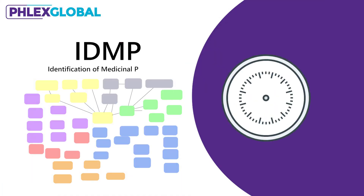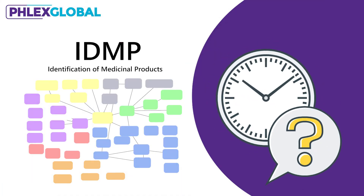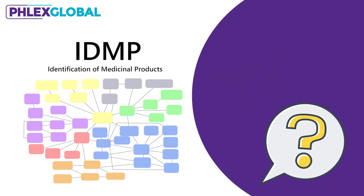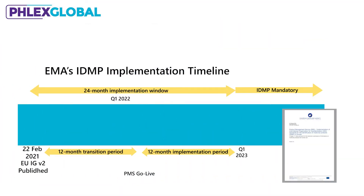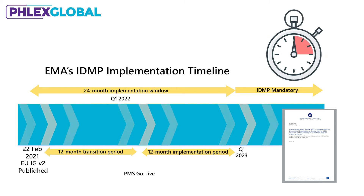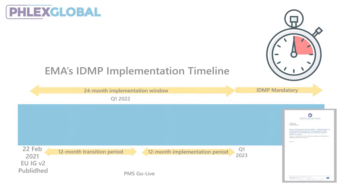After many false starts and delays, the complex and far-reaching regulatory initiative known as IDMP — Identification of Medicinal Products — is now moving ahead rapidly. With the release of the EU IDMP Implementation Guide version 2.0 in February 2021, the two-year countdown to compliance has begun.